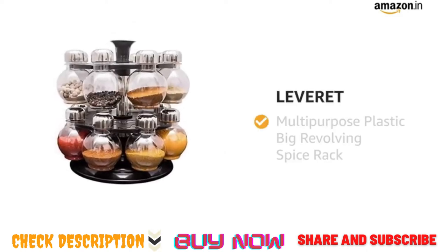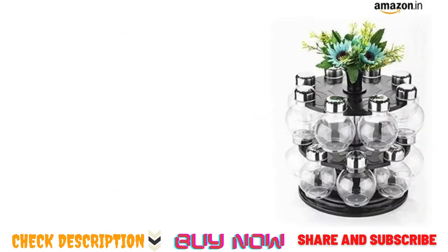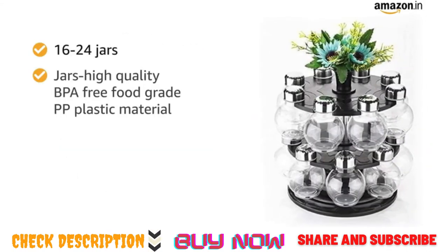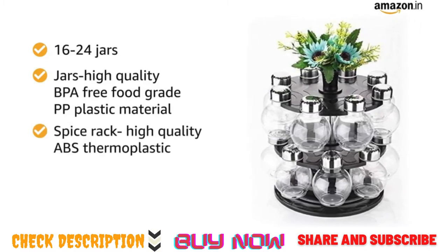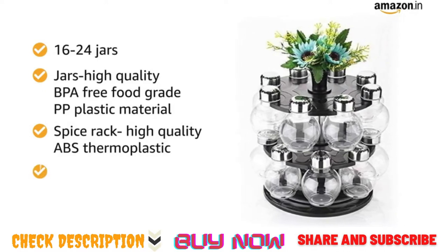Presenting Leverett Multipurpose Plastic Big Revolving Spice Rack. The spice rack comes with 16 or 24 jars which are made of high-quality BPA-free food-grade PP plastic material, and the spice rack is made of high-quality ABS thermoplastic which makes this spice rack unbreakable.